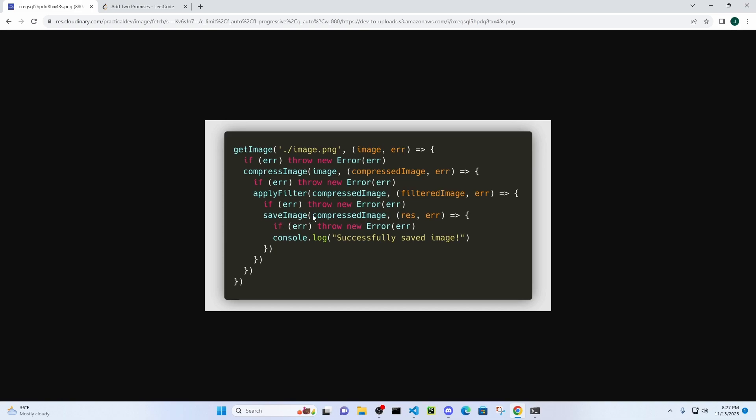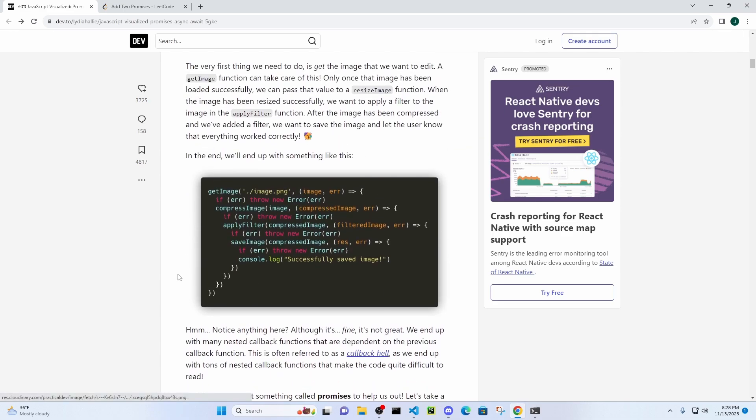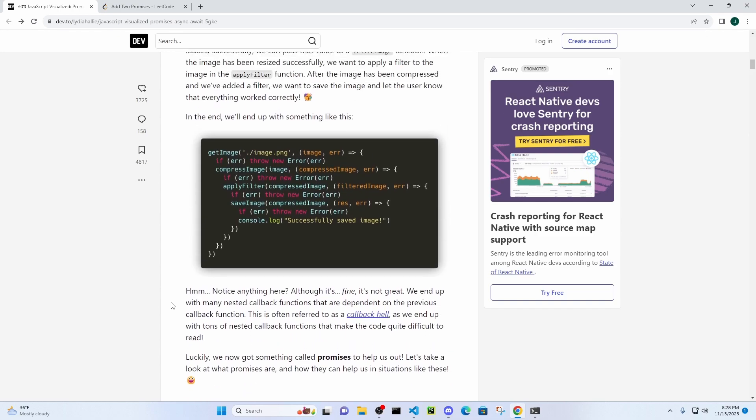Now they want to save the image, so they pass the compressed image into the saveImage function with a callback. Either it resolves or it rejects. The first thing you do is check if it's unsuccessful and handle that. If it is successful and no error was encountered, then they just console.log 'successful'. That's the old way of doing things — it just gets really ugly really quickly. It still has the same functionality as promises, but it's just ugly, less readable.